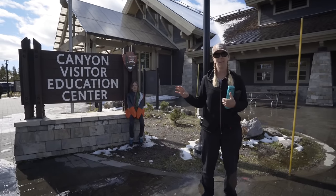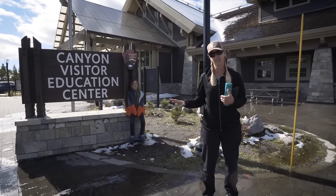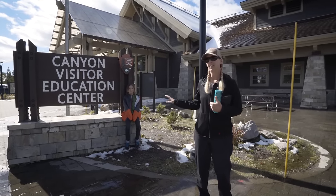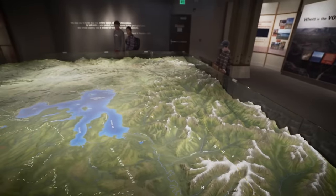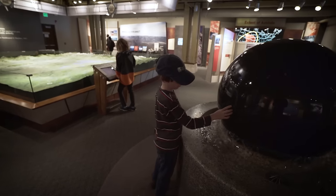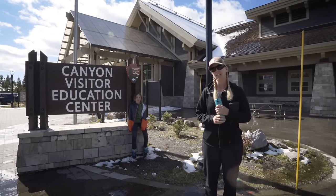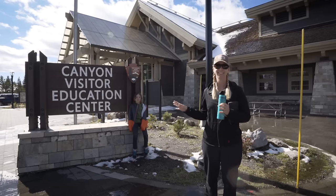All of the major developed areas in the park have visitor centers and each one is different, with a different theme. You can stop at as many as you can fit in to learn about different aspects of the park. This one here at Canyon is a geology-themed visitor center. It's also a great place for kids to get hands-on interactive exhibits, especially at Old Faithful and a couple of the other ones. You can pick up their Junior Ranger packets here and when they're done with them, they can turn them in and become Junior Rangers at any of the visitor centers.